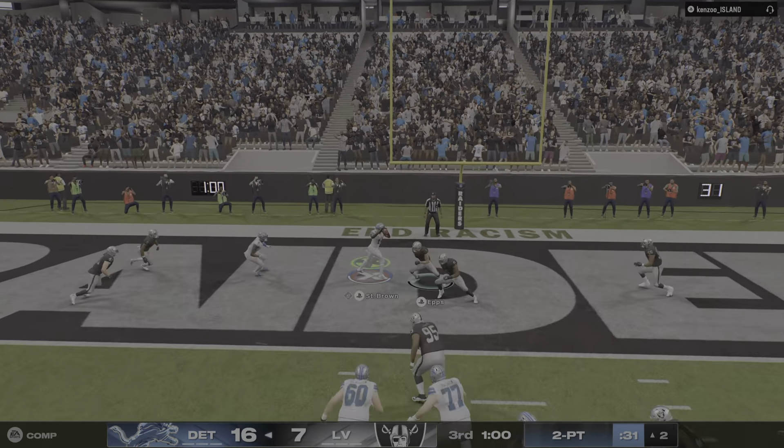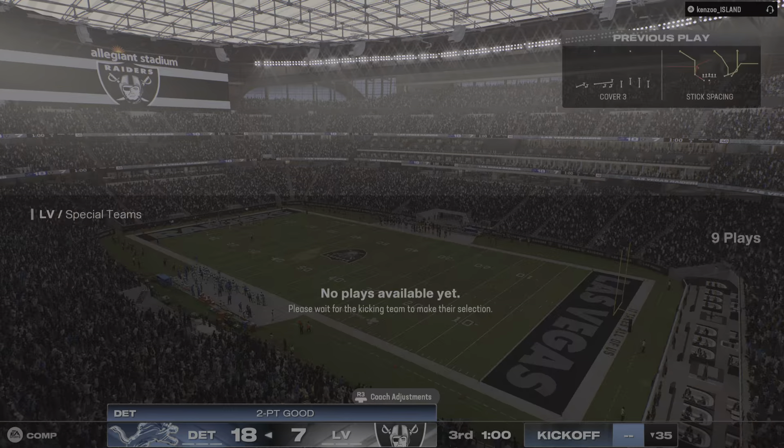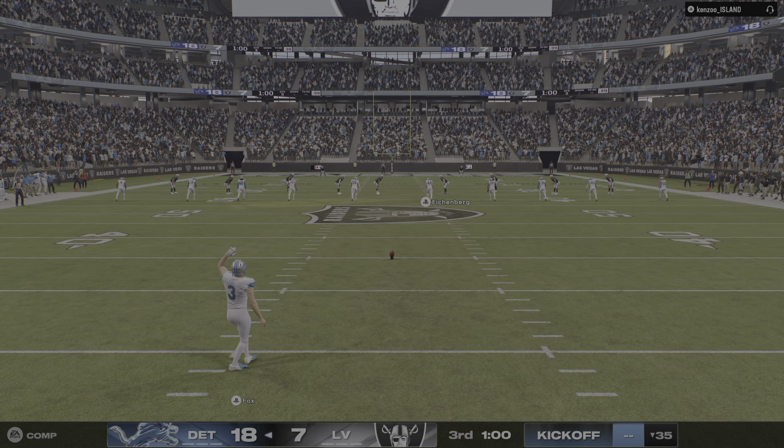I'm thinking, Greg, about the guys on the other side — you're waiting to happen. That other offense is waiting to get back on the field. What happens? They come right out, extend the lead, and now the task gets a lot tougher for the second half.